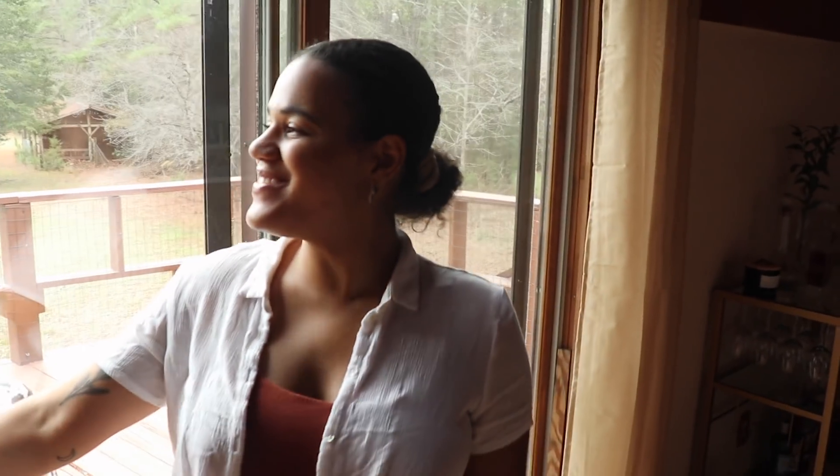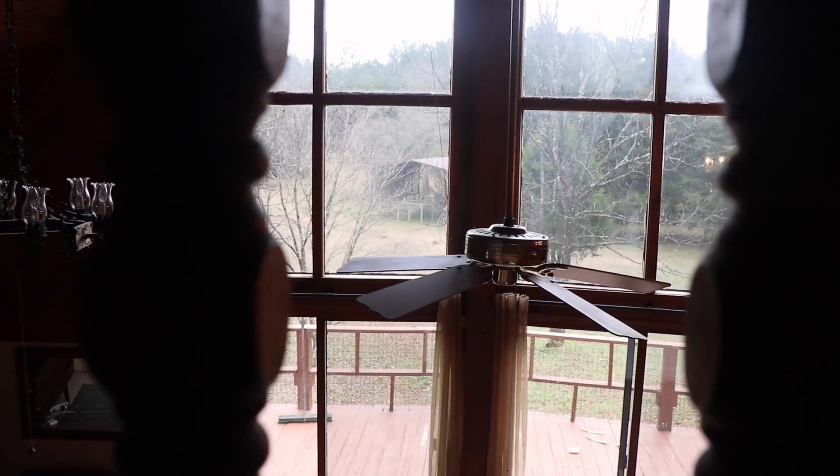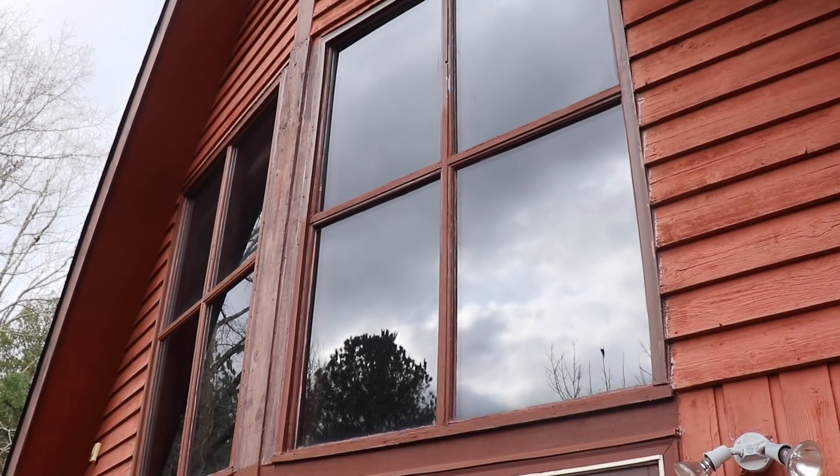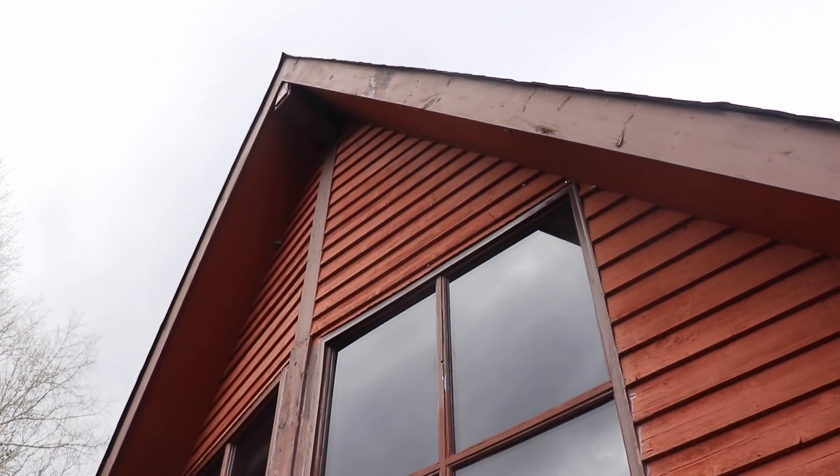Come on in, welcome to our home. Six months ago we moved into this 2,000 square foot A-frame cabin that was built in 1975. We have fallen in love with it and we have done most of our furnishing, but there's still a lot of things that need to be done — artwork to be placed on the wall and a few other things. So this is an unfinished version, but it is the version you will see today.